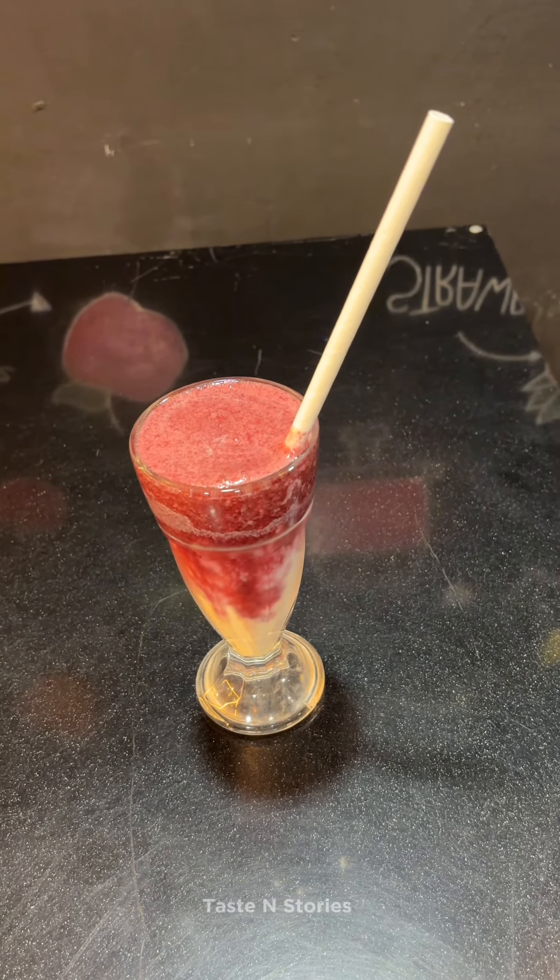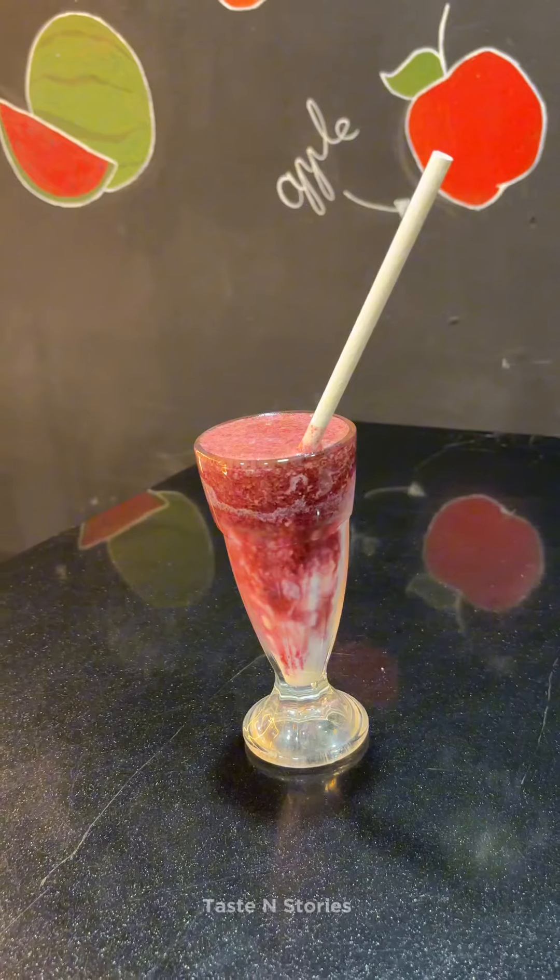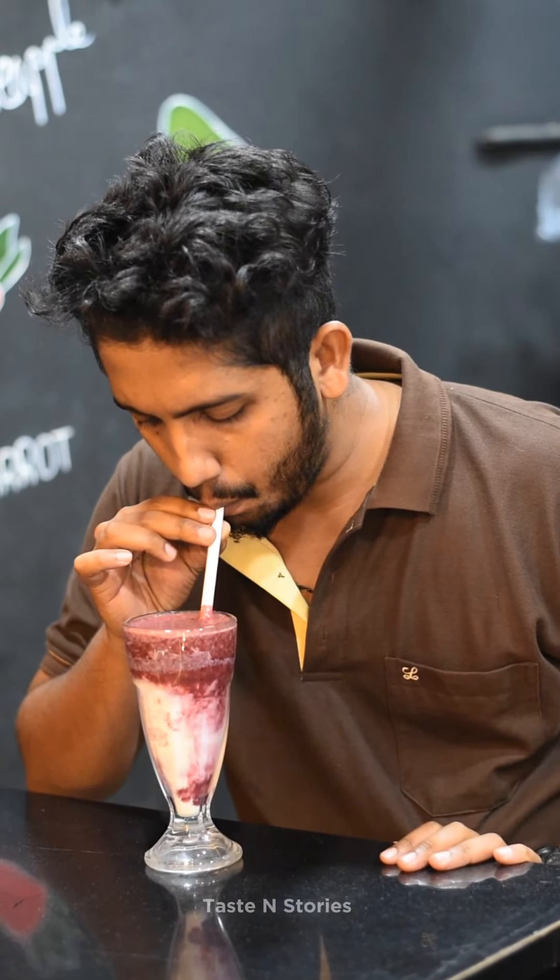There is a store of signature items in every store. The price is 100 rupees. There are quality items available in the kitchen.